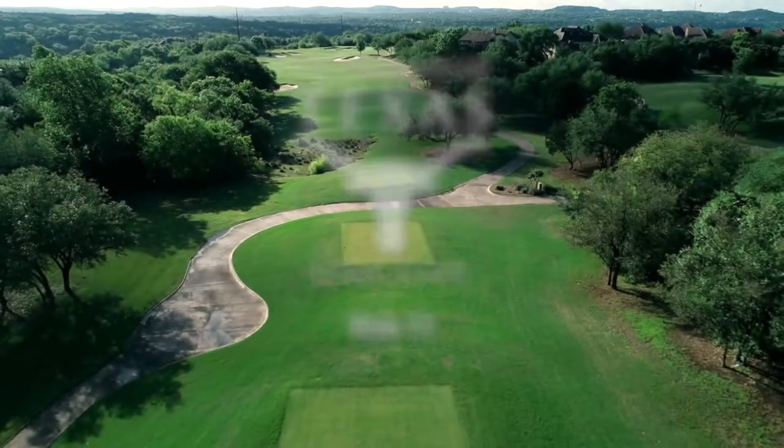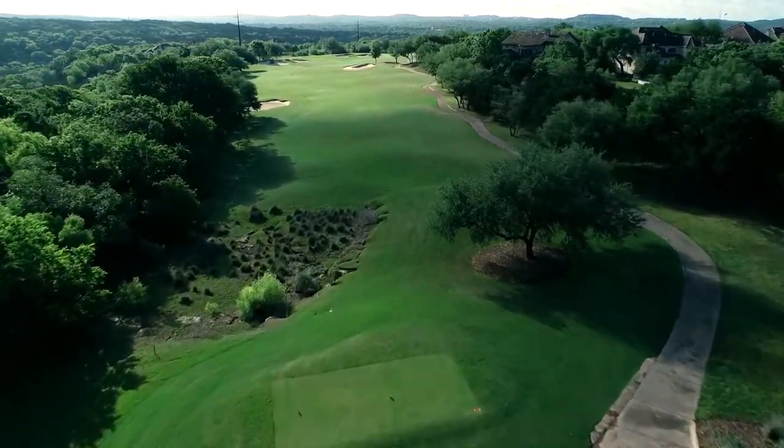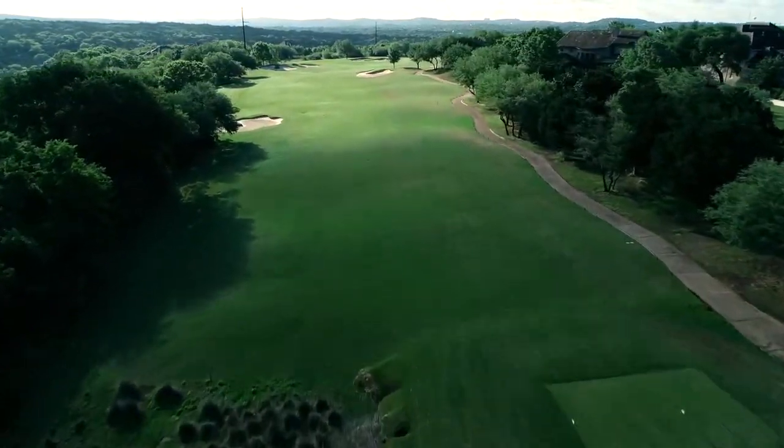Loaded with character, the 11th contains a little bit of everything, as players will need skill and intellect to tame this stunning par 5.